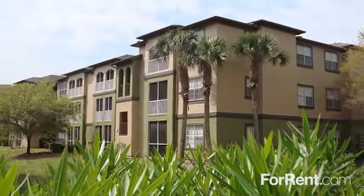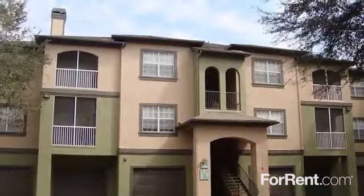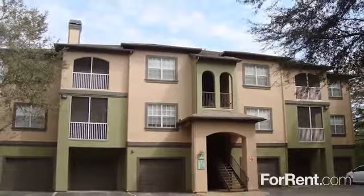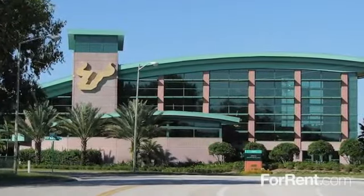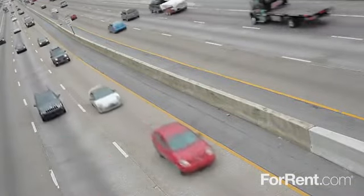Start living where nature left off at the Preserve at Temple Terrace. Centrally located in the beautiful Tampa Parkway area, this Mediterranean-inspired community is convenient to the university as well as several major medical centers. You'll enjoy easy access to Interstates 75 and 275.